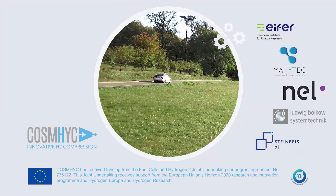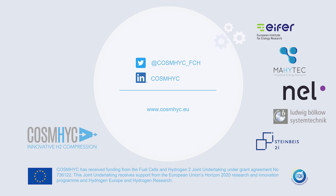Follow us on social media and visit our project website, COSMIC.